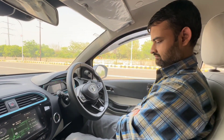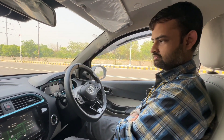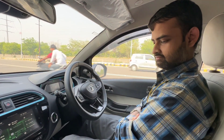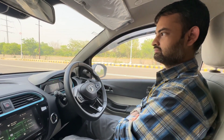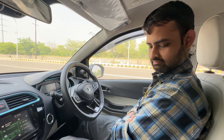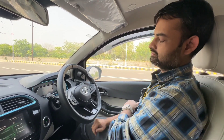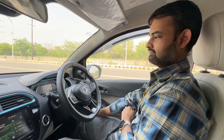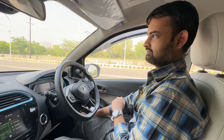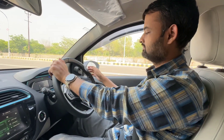We have Abhishek on the driving seat of the Tata Tiago EV. Talking about Abhishek's experience with EVs, this is his second drive in an EV — his first was the Kia EV6. Now he is in the Tiago EV and we will share his experience about this vehicle. Abhishek will take over and tell us how he feels about this car.